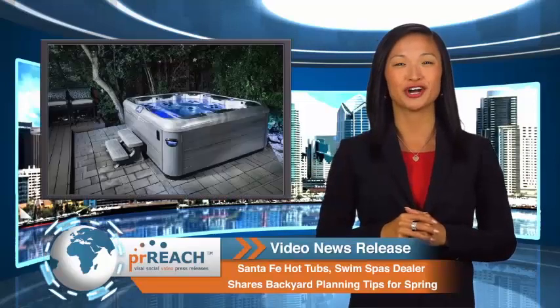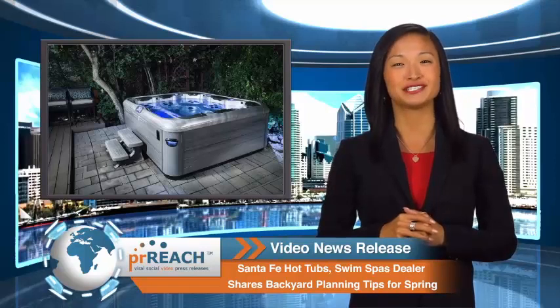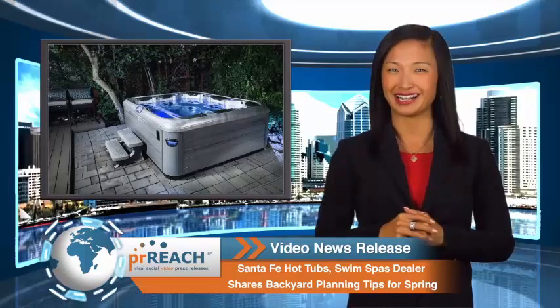Welcome to another PRReach.com video news release. In today's news, Carefree Hot Tubs of New Mexico, a hot tub dealer serving Albuquerque and Santa Fe, New Mexico, publishes Springtime Backyard Planning Guide.